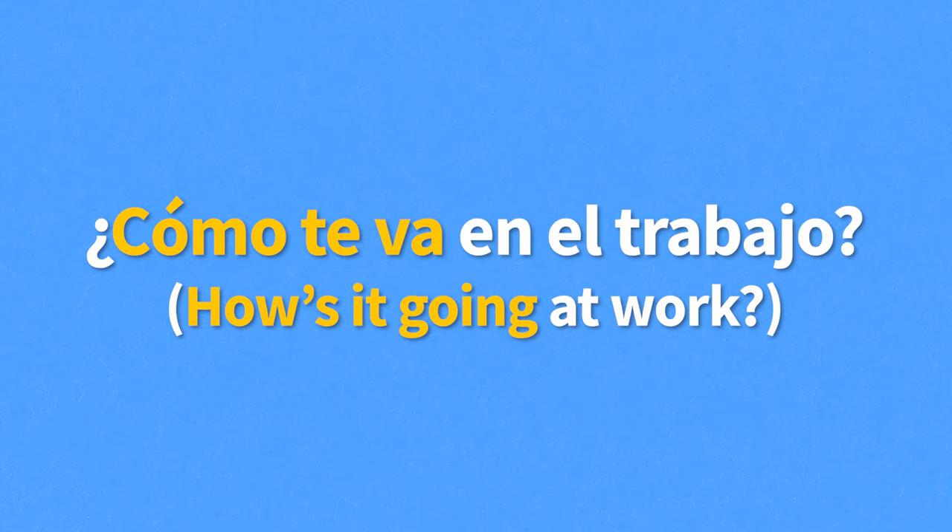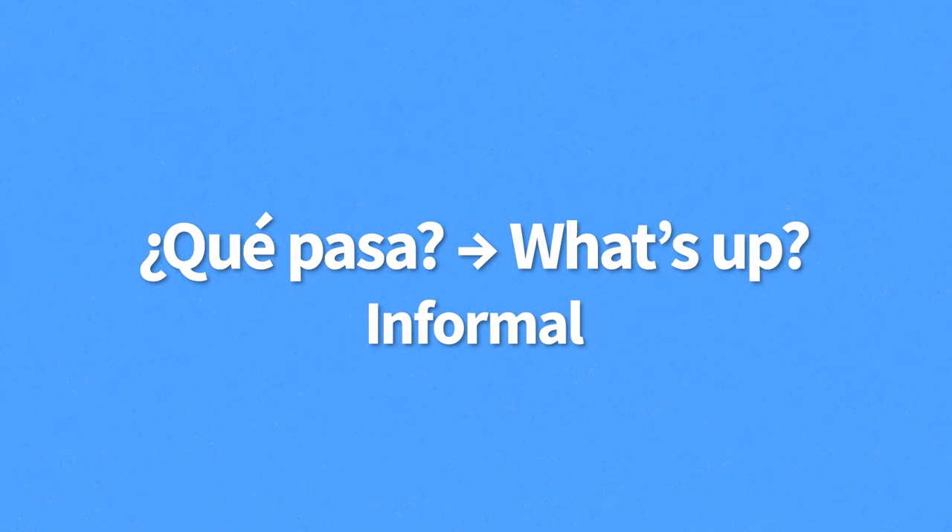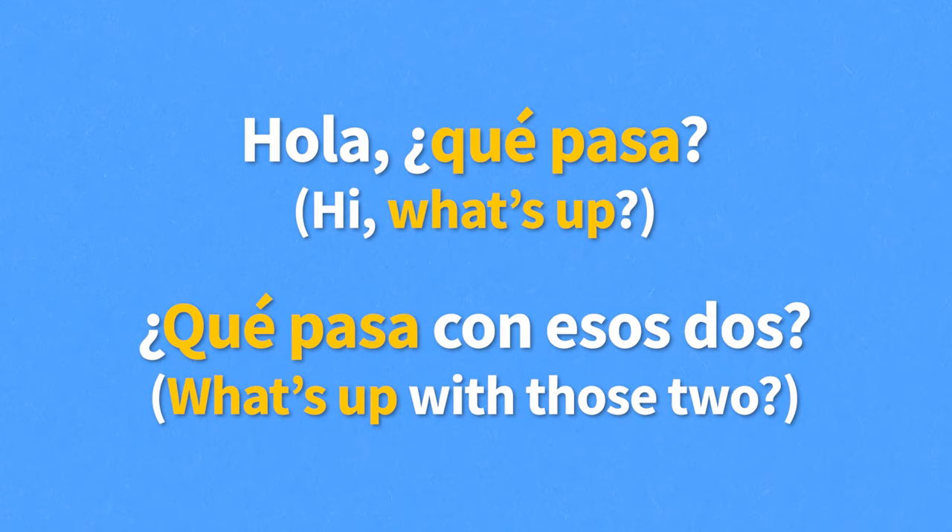Our final way to ask how someone's doing is ¿Qué pasa? — meaning what's up. This is a bit more informal, and it can be used as a full sentence by itself: "Hola, ¿qué pasa?" — hi, what's up? Or it can be part of a longer question: "¿Qué pasa con esos dos?" — what's up with those two?